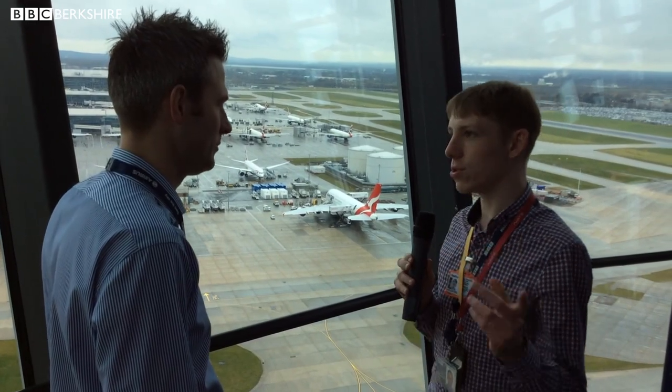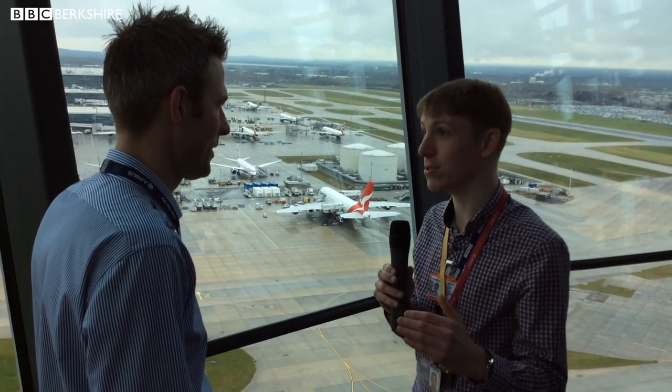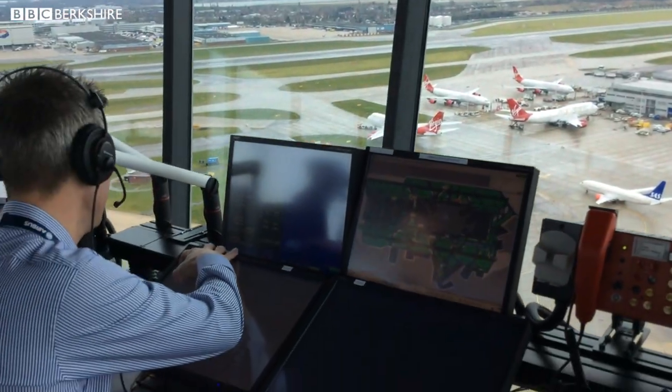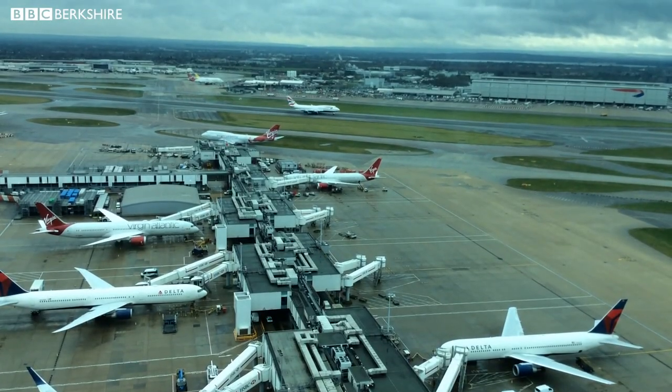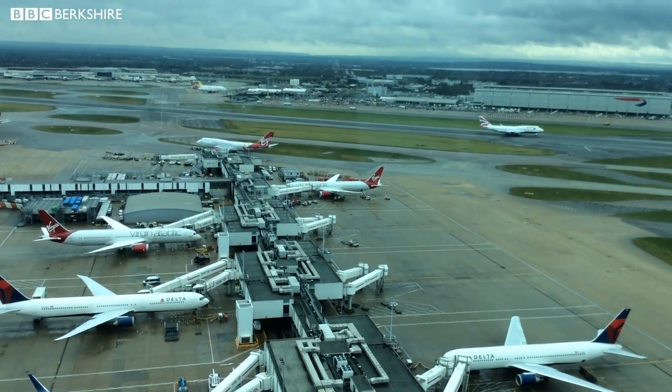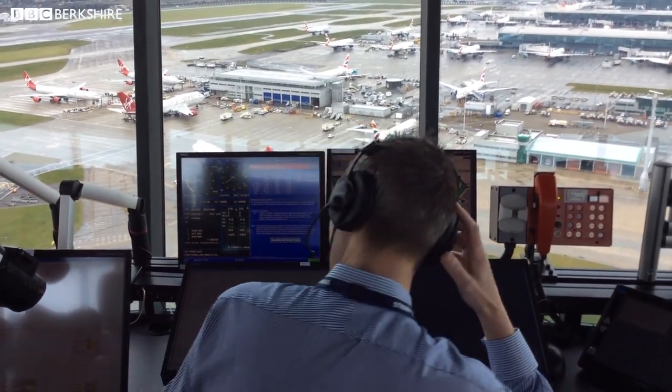How much of what goes on up there is done by looking out of the window, and how much is done by keeping your eyes glued to a computer screen? Well, the real name of the control tower is a visual control room, and the emphasis is on the visual bit. The controller has a full scan of screens that he looks at, but the biggest and most important screen is this window. He's looking out the window, and then he verifies things by looking at the radar, the weather screen, and the surface radar — but always back out the window to see what's actually going on. He controls all the traffic using mark one eyeball.